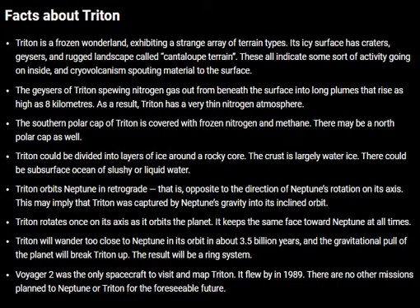Triton could be divided into layers of ice around a rocky core. The crust is largely water ice. There could be a subsurface ocean of slushy or liquid water.